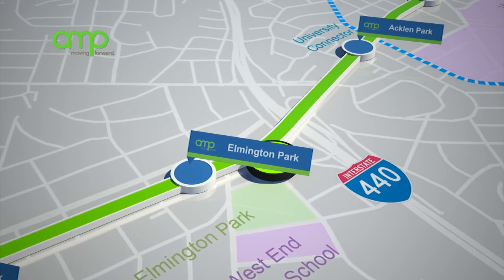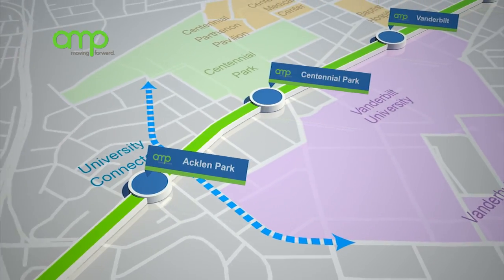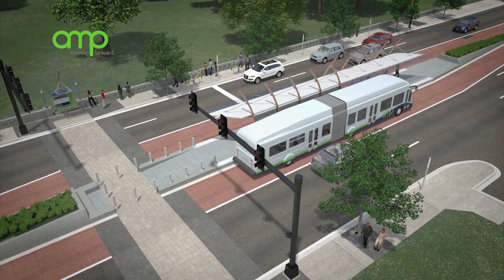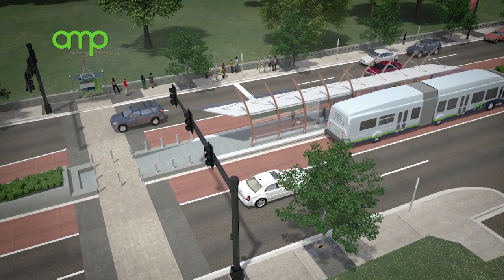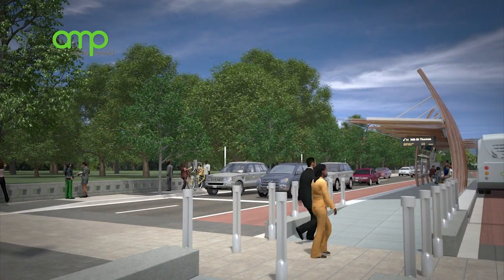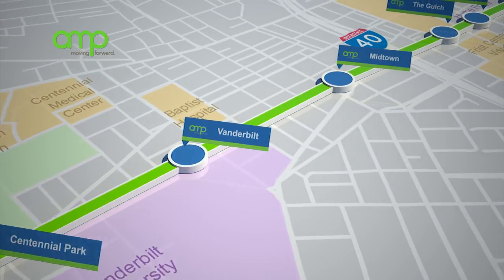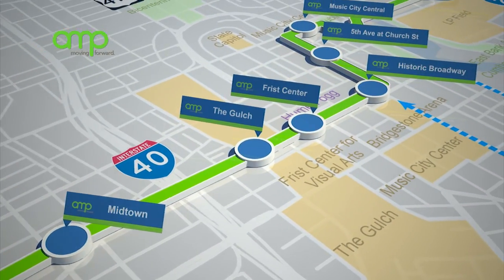Eastward from the Elmington Park Station, the Amp will be running in the center of the street, with stations located in the median. Streetscape improvements at the stations will include wide, marked crosswalks, enhanced pedestrian and vehicular paving, and other elements to let everyone know they are entering a transit area. The corridor continues along West End Avenue, past the northern edge of Vanderbilt University, before merging with Broadway as it approaches downtown Nashville.